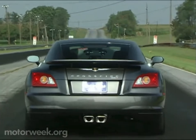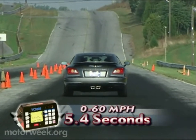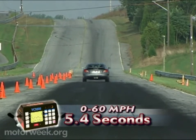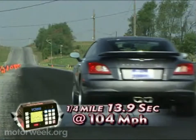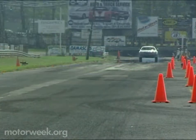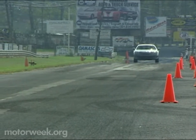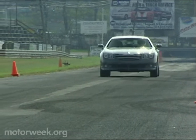Rapidly squeeze the pedal and the SRT-6 squirts to 60 in only 5.4 seconds. That's over a second and a half faster than the standard Crossfire, but it feels even faster. The quarter-mile passes in a quickened 13.9 seconds at a cool 104 miles per hour. The throttle response is immediate with strong bottom-end power and a wide, flat power band. Shifts are equally refined, engaging each cog in a firm, crisp manner.